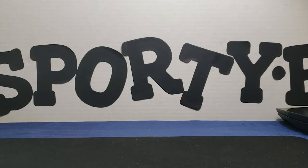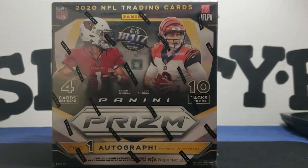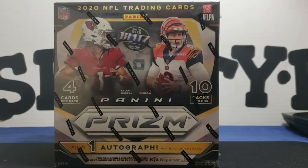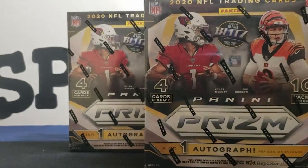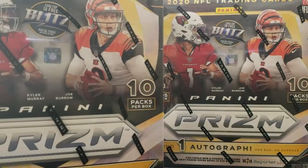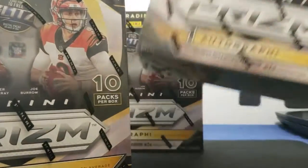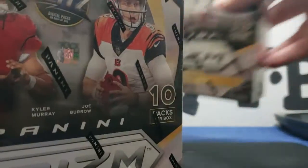YouTube, what is up, man! Boy, am I excited — went down to the Walmart today. I don't know if it's for the holidays, but I was able to find some 2020 Prism mega boxes. I got one, two, three, four — I just grabbed them all up and went ahead and swooped up a hanger box too. Oh man, these are gonna be fun.